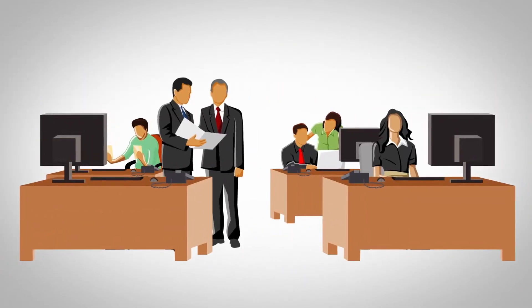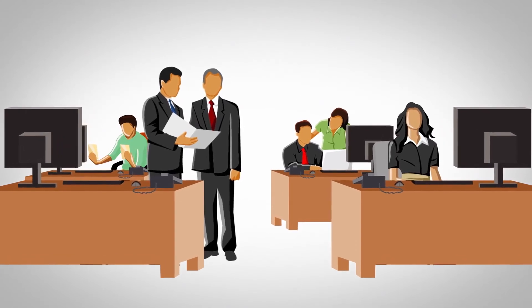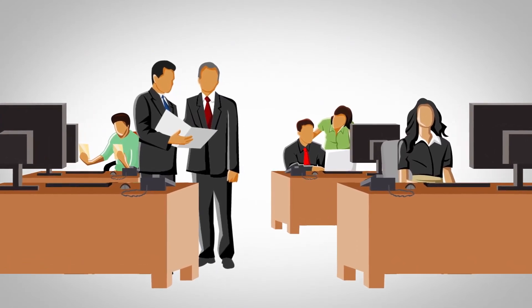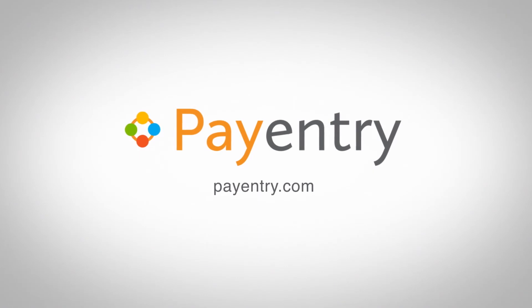That means your employees will feel empowered, rather than frustrated. And your HR department can focus on making your workforce the best it can be. PayEntry helps your business stay focused on business. Get started today at PayEntry.com.